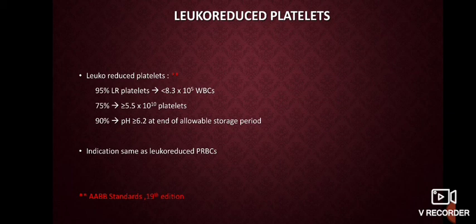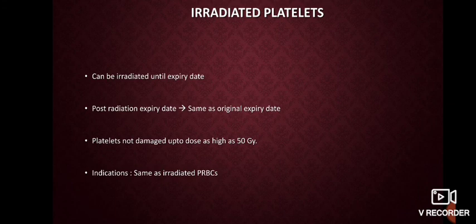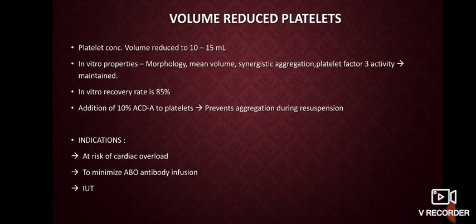Irradiated platelets are also available. These can be irradiated until the last expiry date, and the post-irradiation expiry date remains the same — five days — that is, the original expiry date regardless of the date of irradiation. Platelets do not get damaged up to a dose as high as 50 Gray of radiation, and the indications are the same as that of irradiated PRBCs.